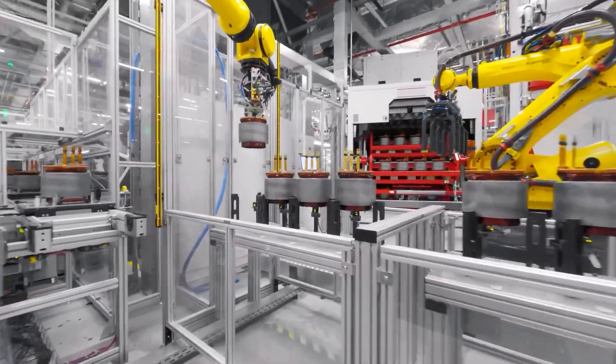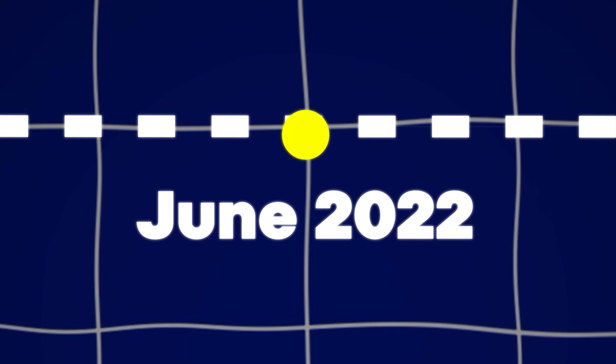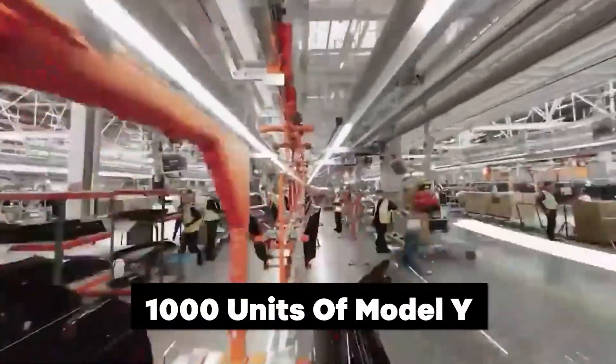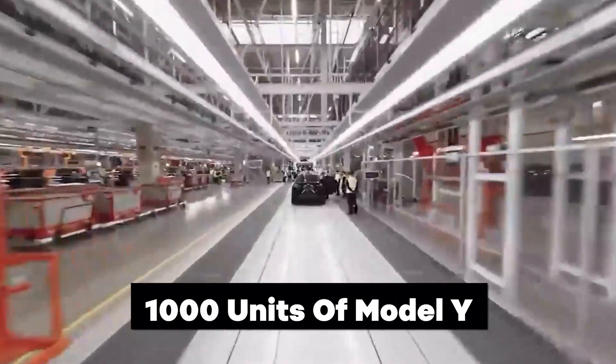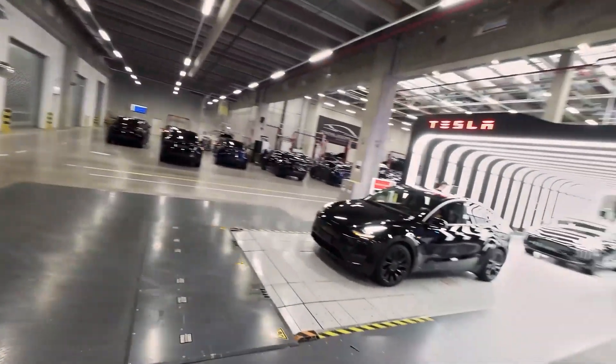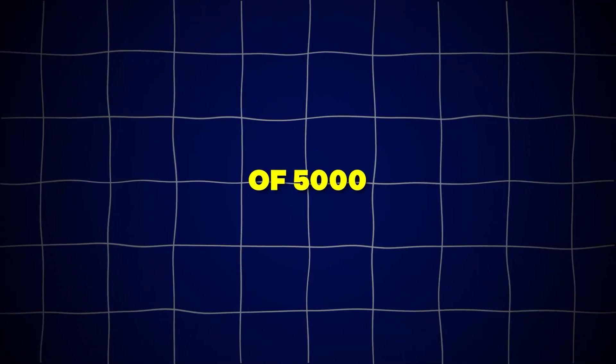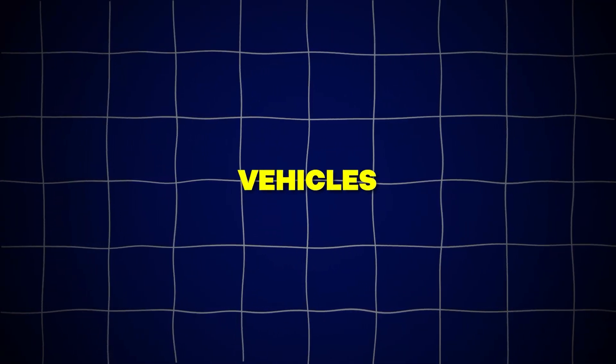Production milestones mark significant achievements in the factory's output capacity. By June 2022, the factory reached a production rate of 1,000 units of Model Y vehicles per week. Furthermore, by March 2023, the factory achieved an even higher production milestone, reaching a run rate of 5,000 units of Model Y vehicles per week.